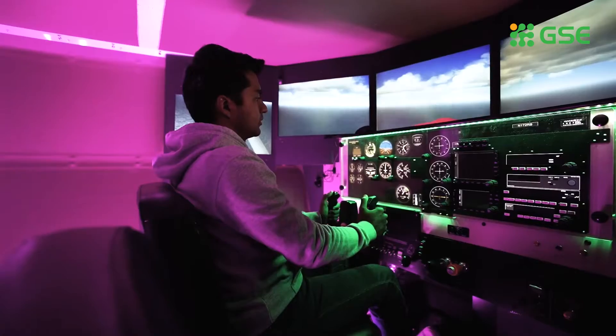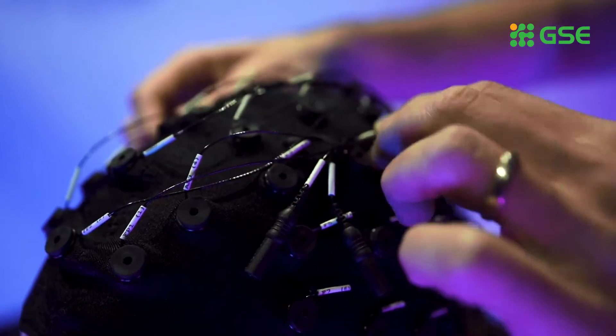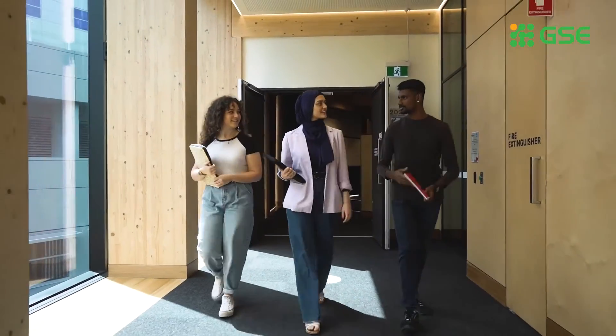If you're undertaking a health, medical or psychology degree, you could be studying alongside experts from MQ Health and Cochlear, or within our simulation hub, anechoic chamber, or even our on-campus hospital, physiotherapy suites or near-clinical education building.